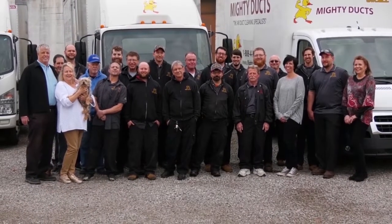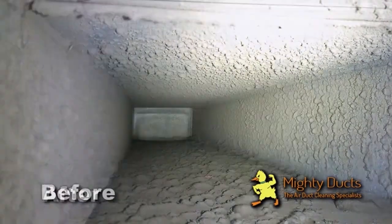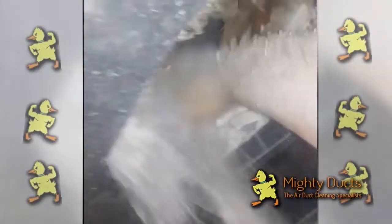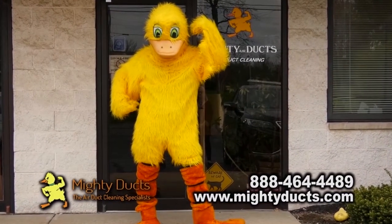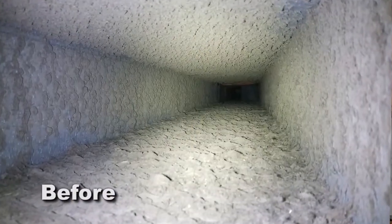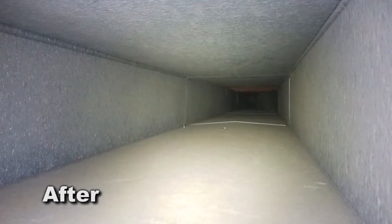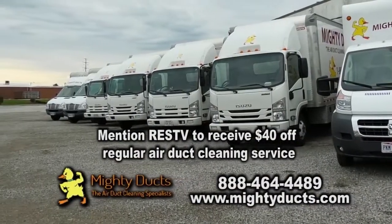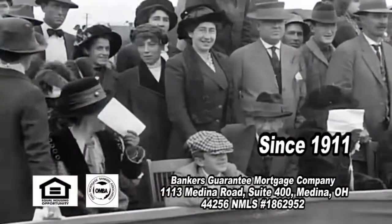At Muddy Ducks, our experienced crews go beyond expectations to make sure your home's entire ventilation system is clean to your satisfaction — we guarantee it. Our process will leave your home cleaner and healthier and will keep your HVAC system running efficiently by using less energy and reducing maintenance costs, saving you money. Just mention RESTV and you'll receive $40 off our regular air duct cleaning service.